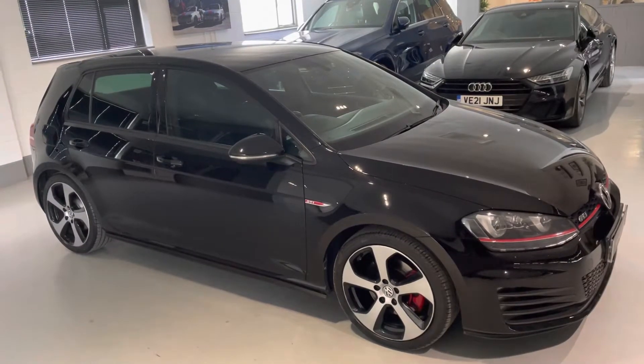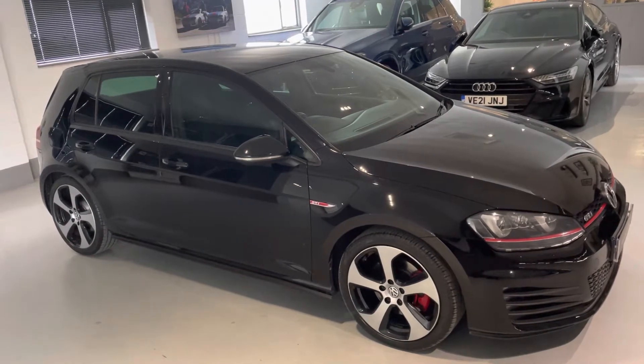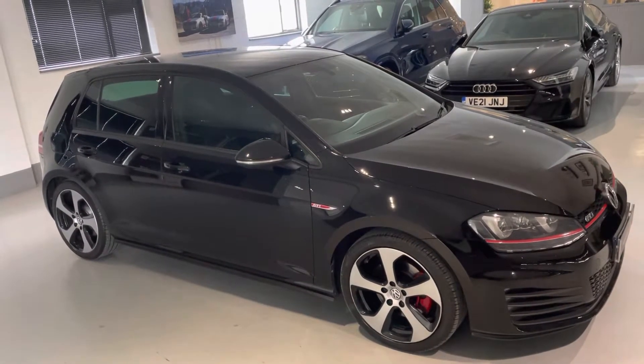Hello from Your Best Car in Buckinghamshire, and welcome to the walk-around video of this 2014 60-free plate Volkswagen Golf GTI, 5-door manual.